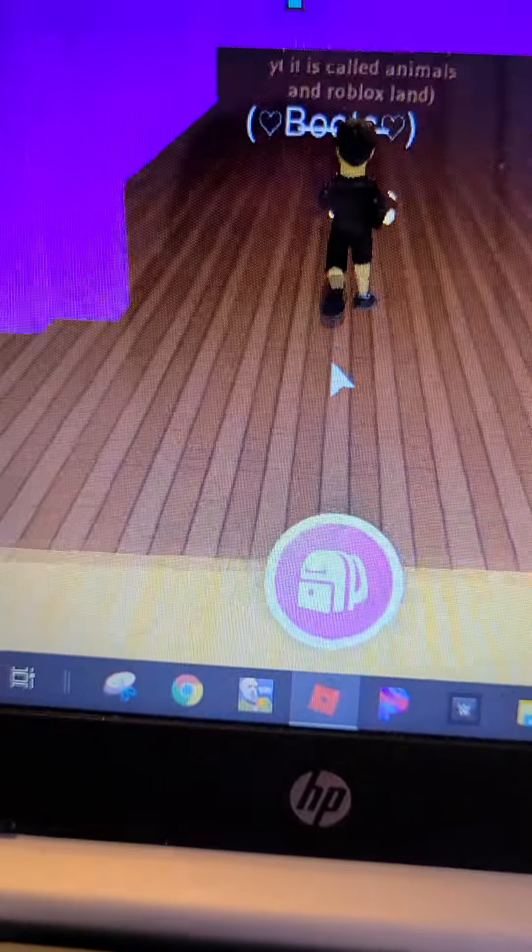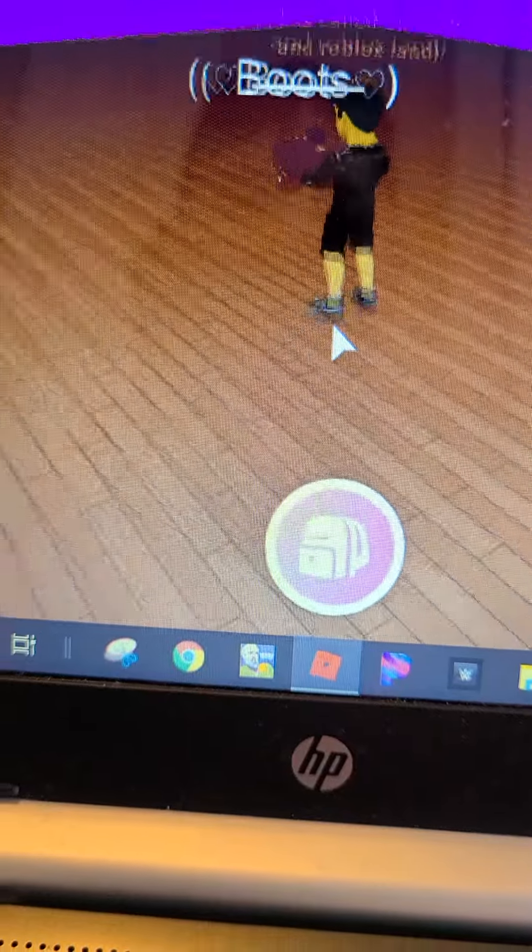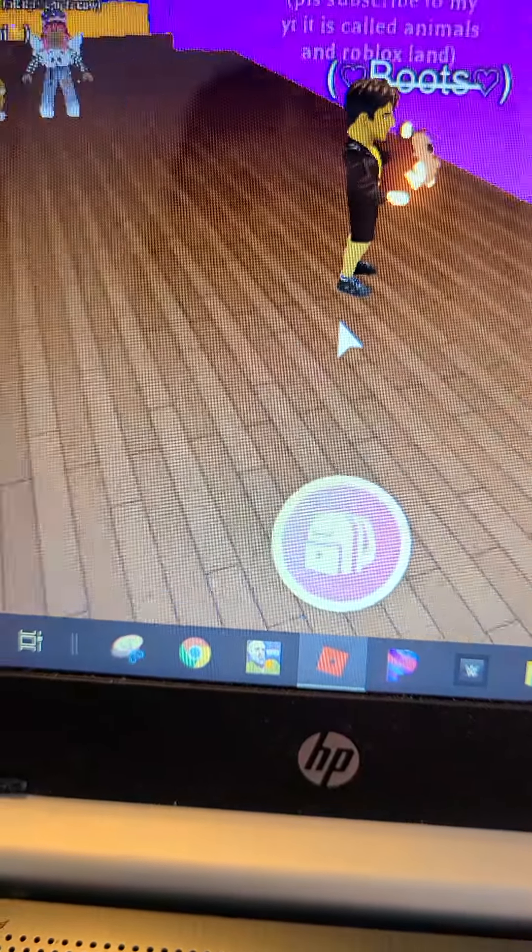This room, I honestly don't know what I'm going to do with it. But I'm going to do something.